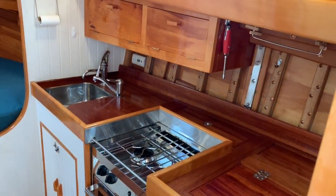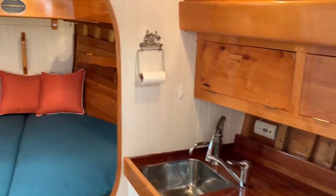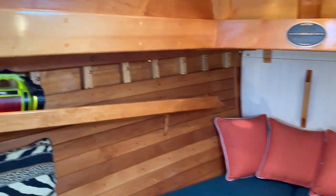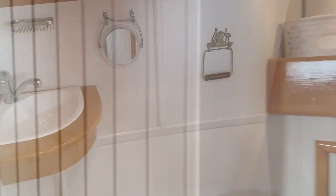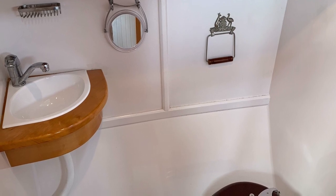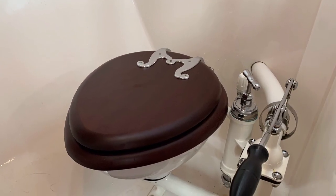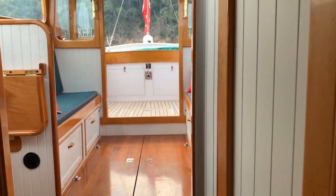Stepping down below to the galley — top opening fridge, hot and cold pressure water, V-berth forward. There's a big storage cabinet to port, and this is looking into the fully enclosed head and shower. There's a stand-up shower space and this beautiful Baby Blake marine toilet — mahogany and porcelain — never used.